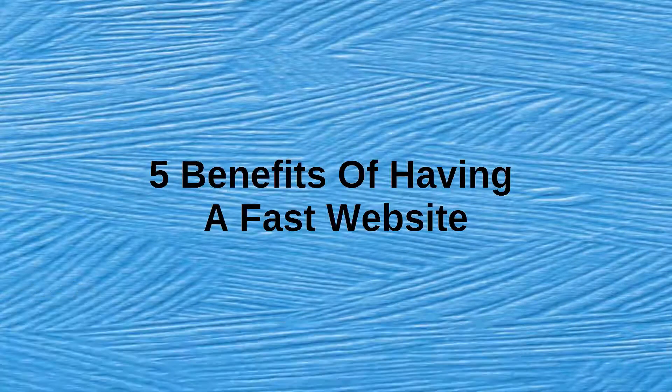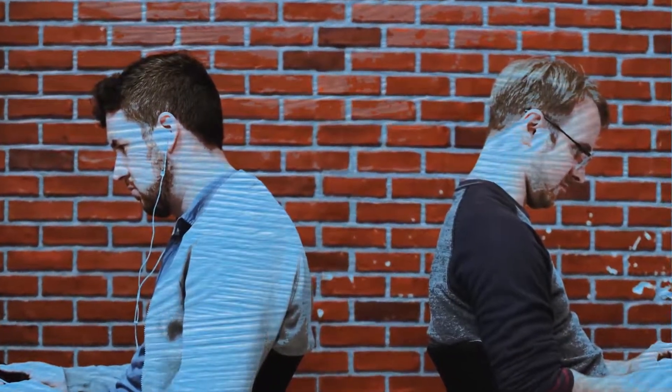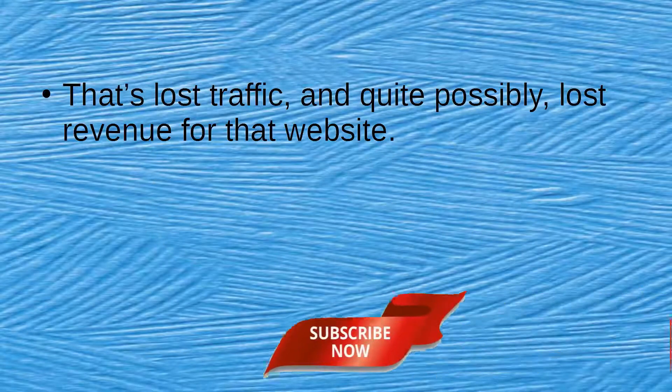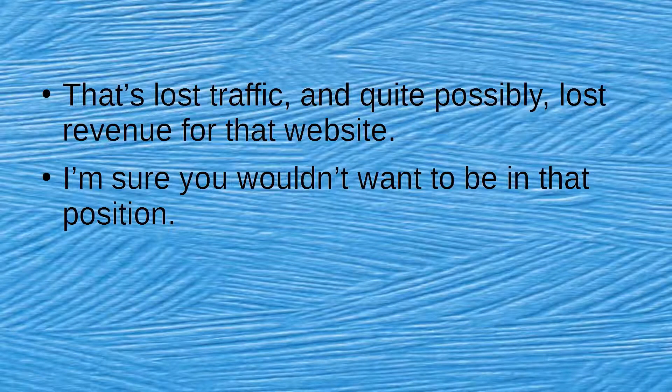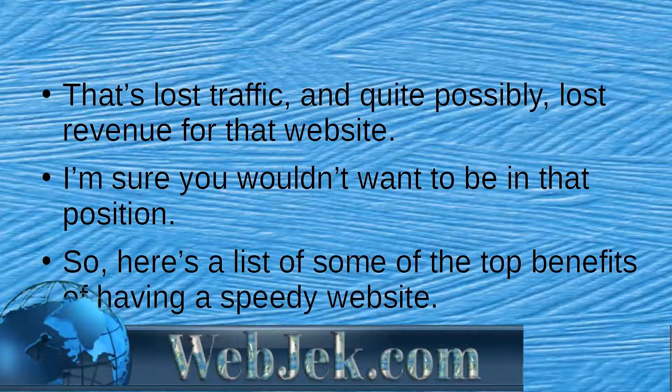In this presentation, you're going to learn 5 of the biggest benefits of having a fast-loading website for your brand or business. Everyone hates slow websites. Imagine clicking a link and waiting and waiting — if you were in a hurry, you'd hit that back button after just 1-2 seconds. That's lost traffic and quite possibly lost revenue. Here's a list of some of the top benefits of having a speedy website.